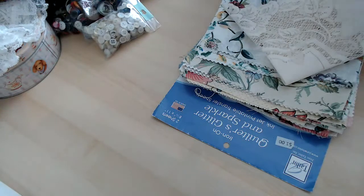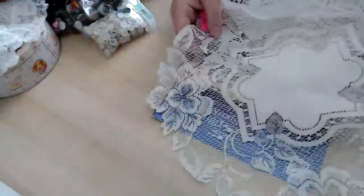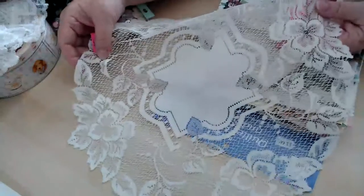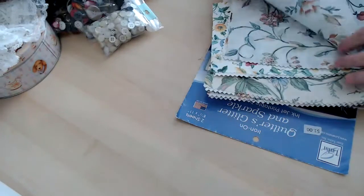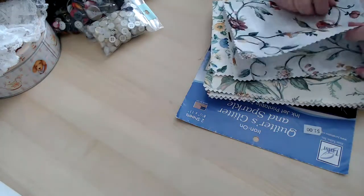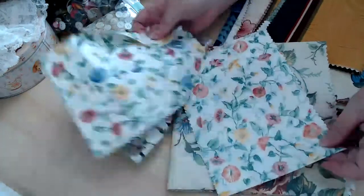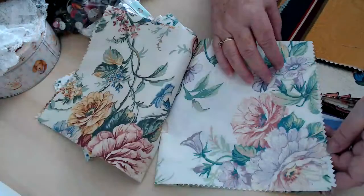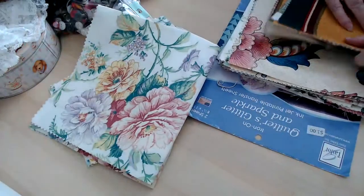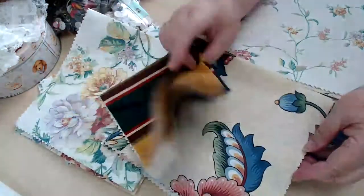Then I found a couple of little doilies with roses on — there's two exactly like that. Then I found some fabric samples — these are obviously pieces that they have in stores for you to look at. There's this one and this one. Fabric samples. I have a ton of fabric samples that are not taken out of books yet, but that's one of those jobs that I need help to do.